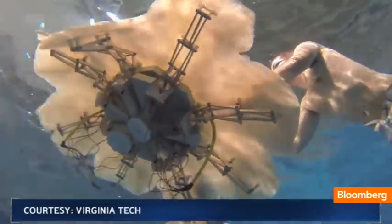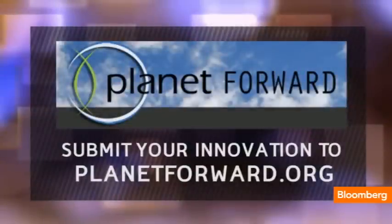For Planet Forward, I'm Frank Sesno. If you have an idea you'd like to submit, visit planetforward.org. And for more environmental and sustainability news, check out bloomberg.com/sustainability.